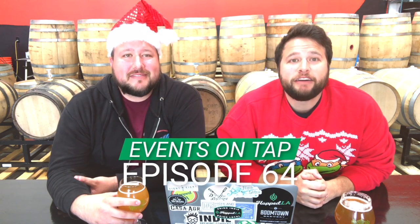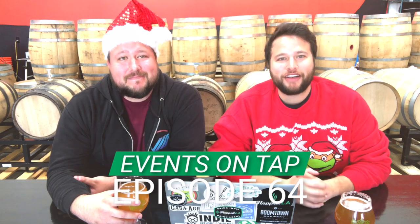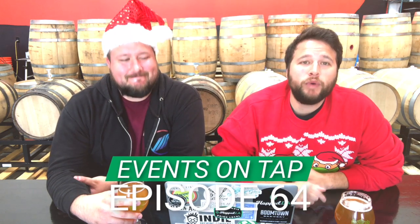What's up everybody, welcome to Hopped LA Events on Tap episode 64, covering all the awesome things happening in LA beer this week. Before we get into today's show — it's Christmas morning! Ho ho ho! So whether you're opening up presents, maybe opening up a can of beer, wishing all of you guys a very happy holiday. And obviously we're in our best holiday get-up.